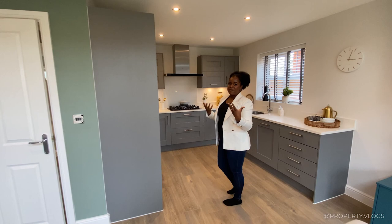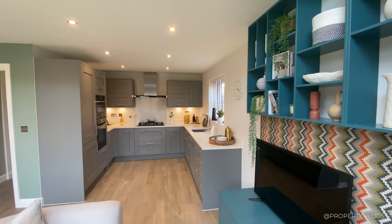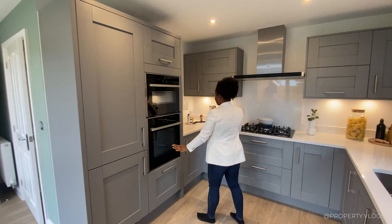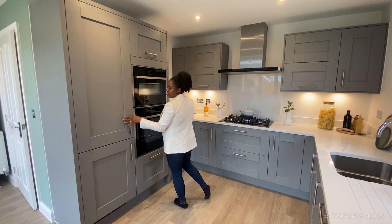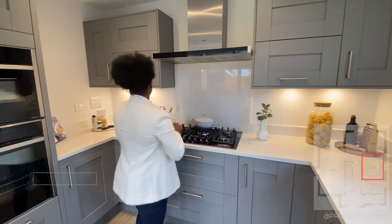You've got your integrated fridge freezer over here — integrated options are usually an extra but it's nice to have that option. There's also an integrated double oven by Neff, with storage above and below. The colour scheme is like a grey wood grain, shaker-style cabinet with brushed stainless steel handles, in a kind of U-shaped kitchen arrangement.